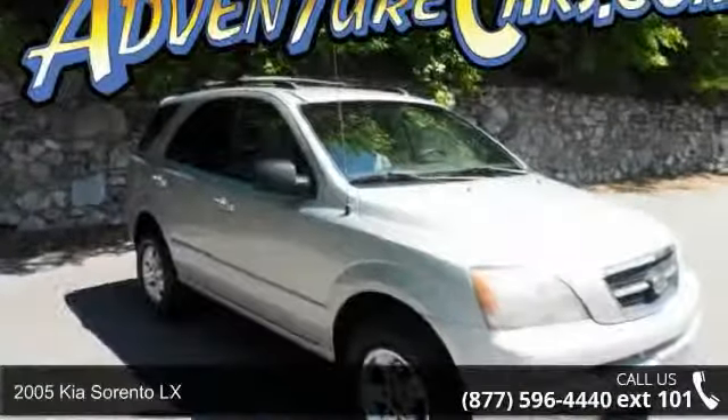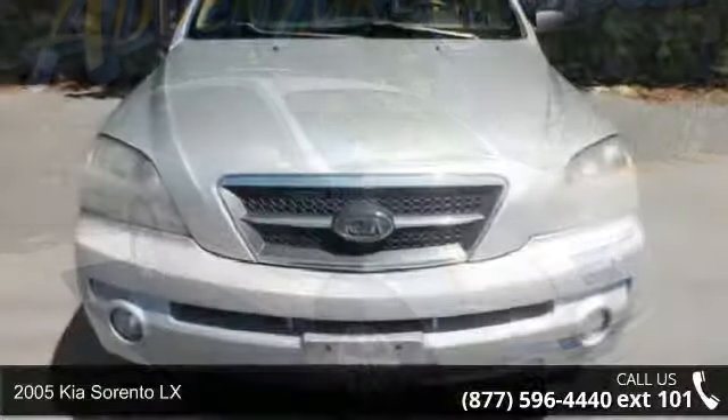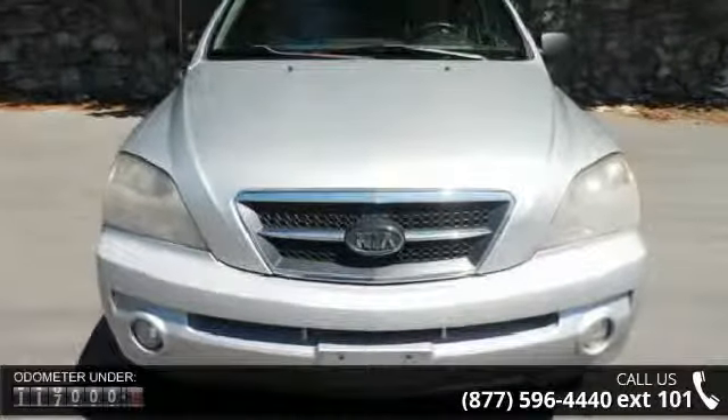Arrive in style with this 2005 Kia Sorento LX. If you are looking for an automobile with great features, look no further.